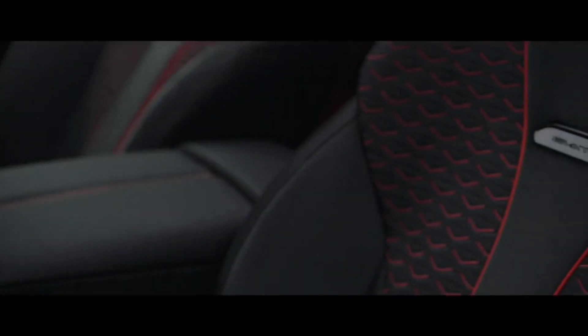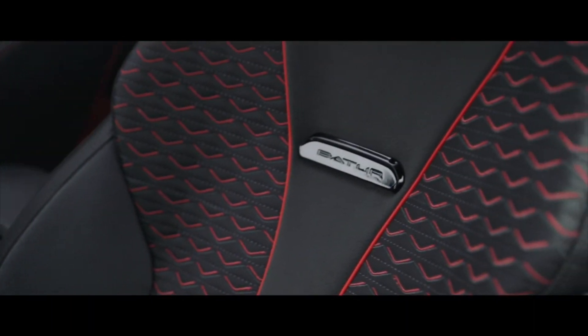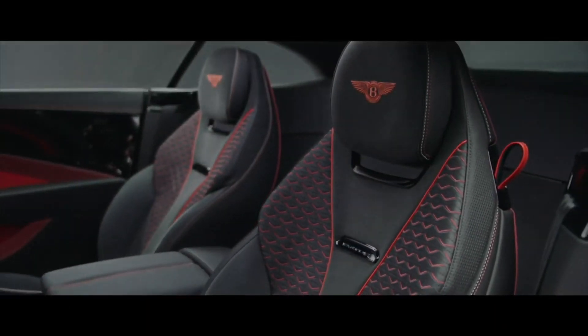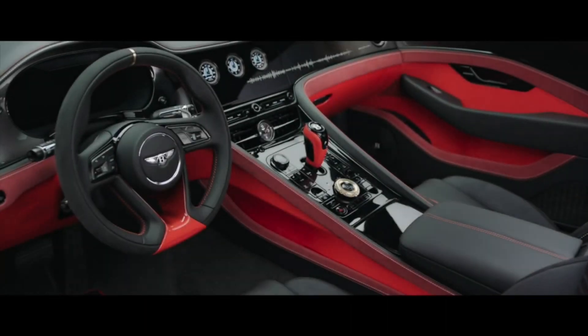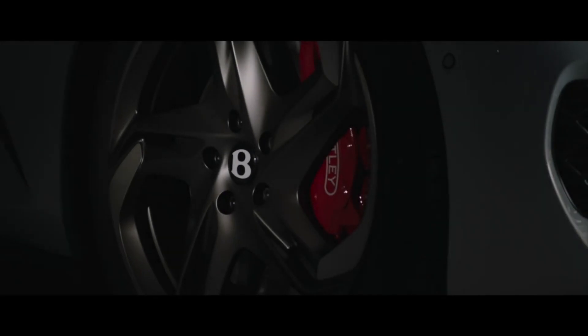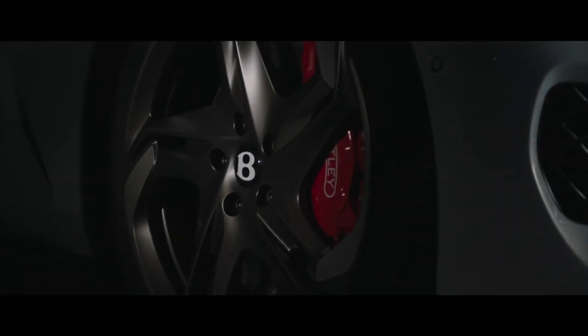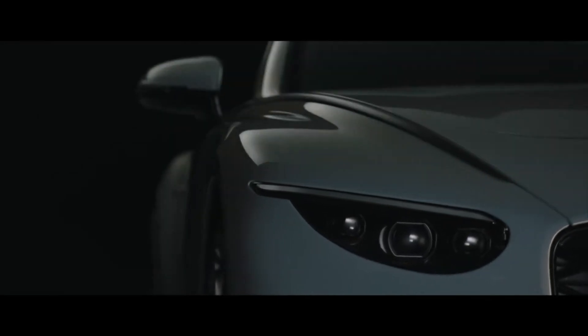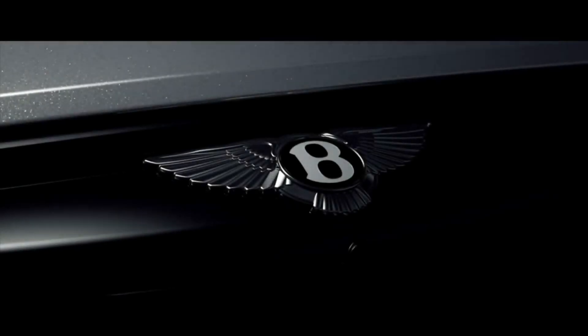The only moving parts are the door mirrors, which contain too many sensors to make new ones economically viable for such a limited run. The cabin retains the Continental GT's basic dashboard architecture, as Bentley is unable to radically change safety-critical systems such as airbag deployment for such a limited production run. But it's finished with plusher and rarer materials, with buyers able to specify a virtually limitless range of colors and trim options, including natural composite — described as a more durable alternative to carbon fiber.